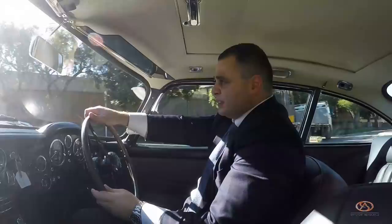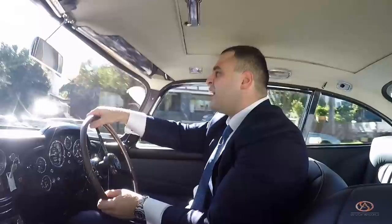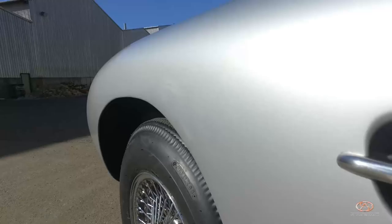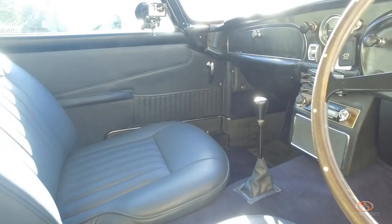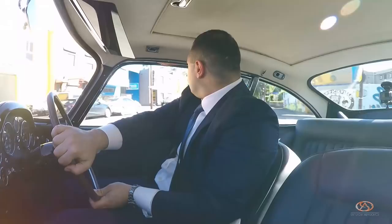Here we go. It's so raw, so mechanical — that's what I love about this car. The experience. You don't get that experience in modern cars. Right now when I drive this car, I feel like it steers like a boat in a way. You take corners and the body just sways so much.